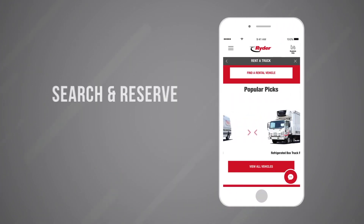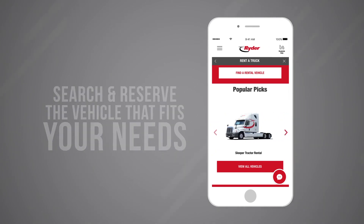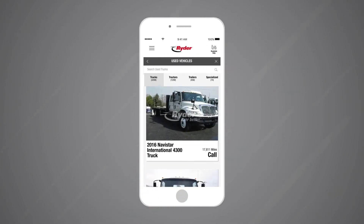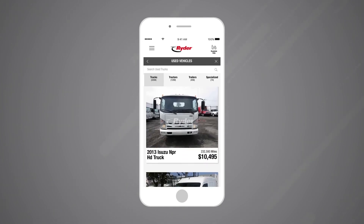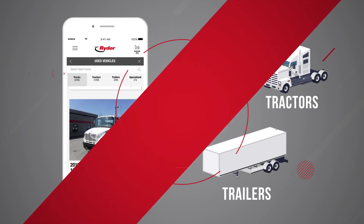Additionally, finding a used vehicle has never been easier, as Writer Guide lets you simply browse Writer's full inventory of reliable trucks, tractors, and trailers.